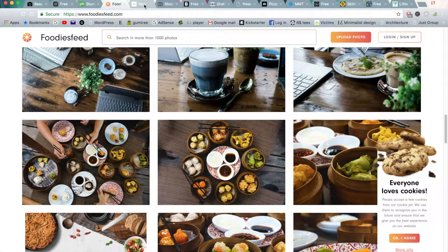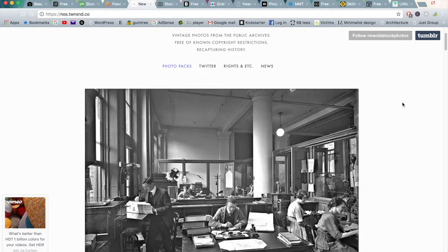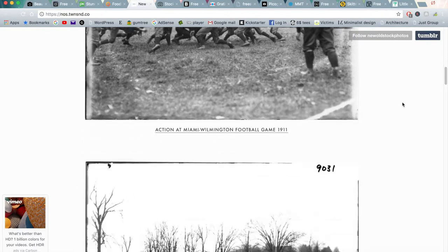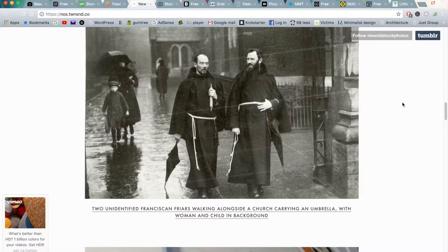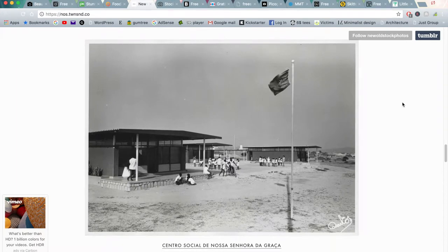Moving on to the next website is New Old Stock. This is a really unique website that shares a lot of older, more vintage style images that are in the public domain that you can also use. The majority of these will be black and white, so there may not be as many purposes that you can use them for, but they're very interesting to look at. You can generally find a purpose if you're within a particular niche as well.